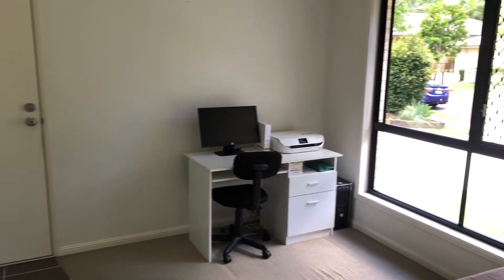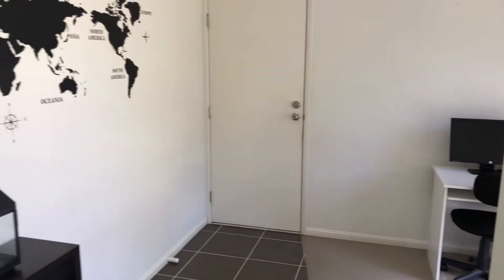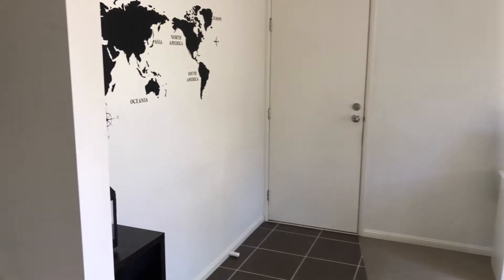To the right you have the office space, but it could potentially be set up as a fifth bedroom. All you'd really need to do is add a door and a built-in wardrobe and there's your fifth space.